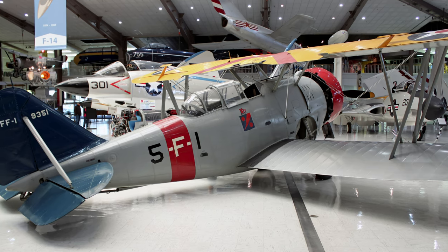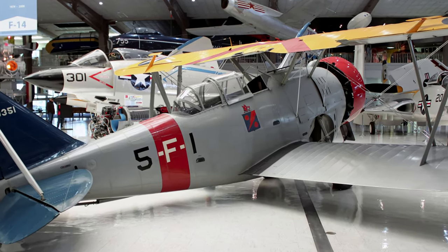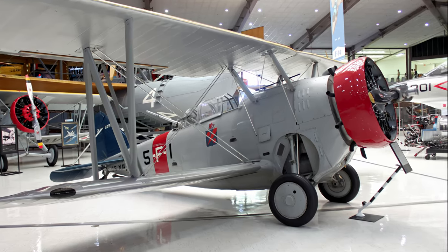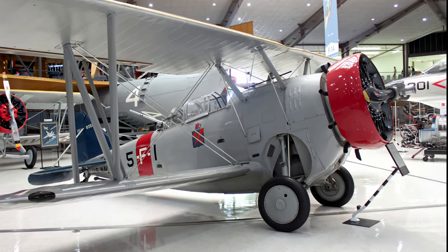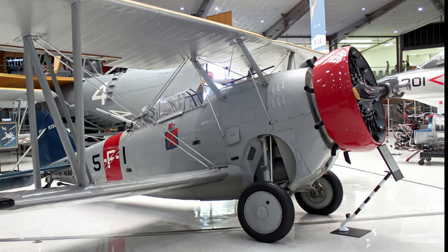The FF entered fleet service in May 1933, but its service lasted only two years. This FF-1 was restored by Grumman with the markings of the Red Ripper Squadron and is on display at the National Naval Aviation Museum.